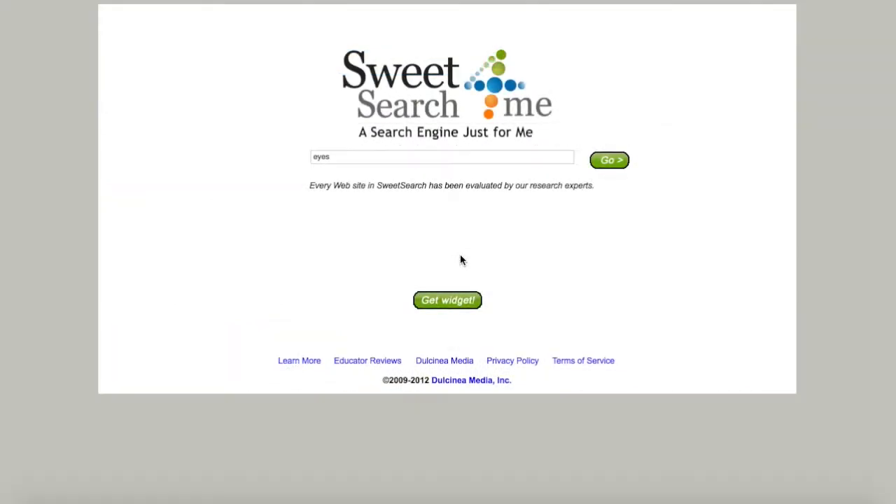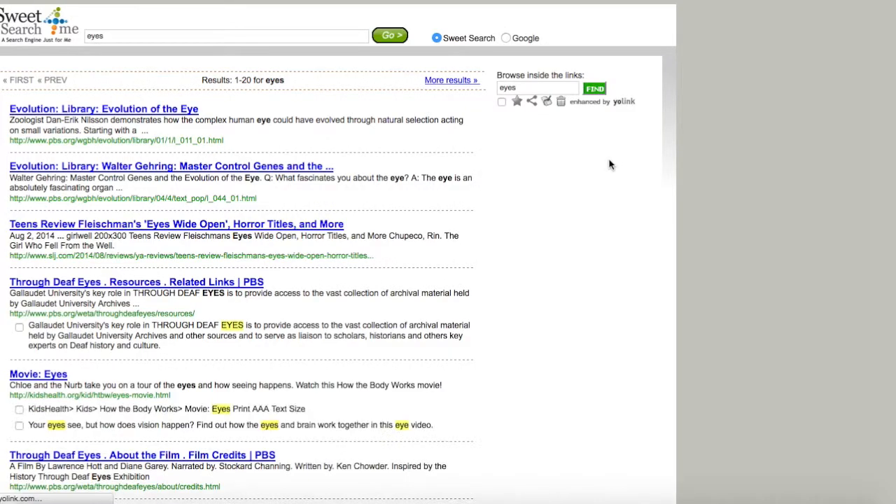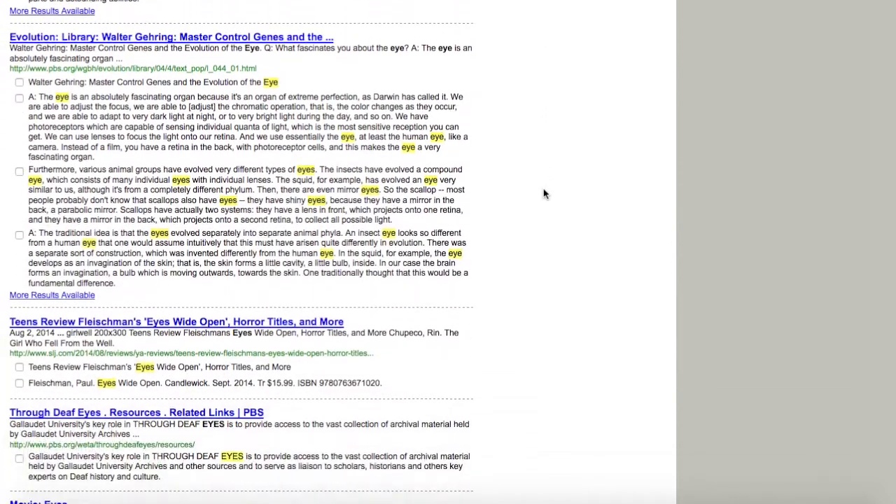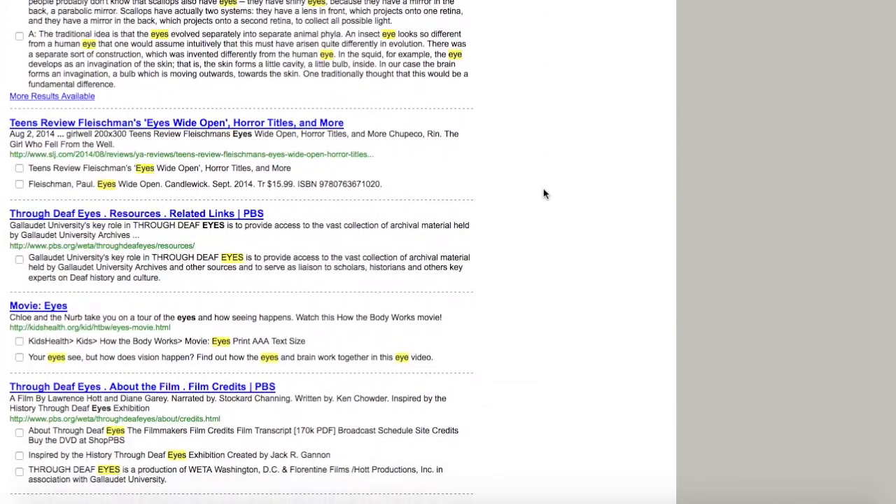Now I'm going to show you another great search engine called Sweet Search. As it says here, every website in Sweet Search has been evaluated by research experts. Let's search eyes again. Here we can see that Sweet Search gives you a summary — we get 'Evolution of the Eye,' movies on eyes.